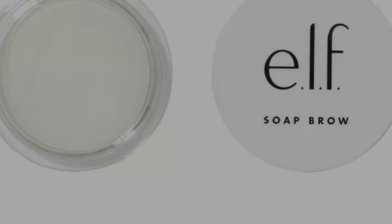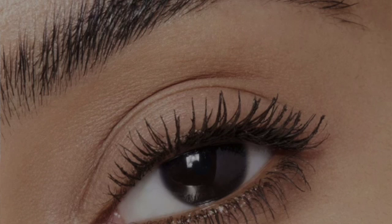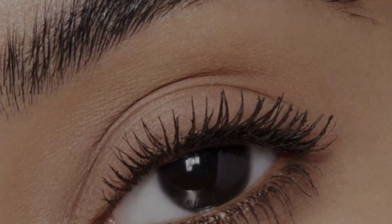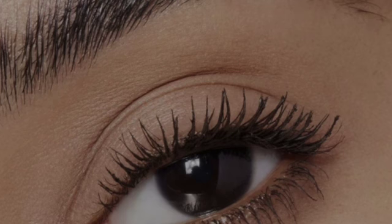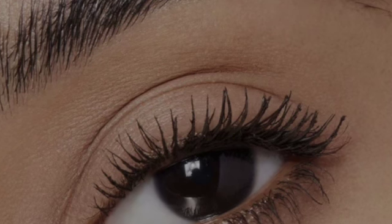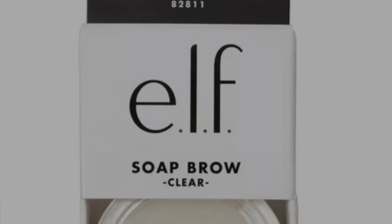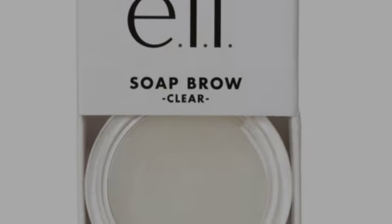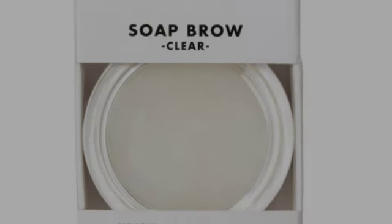Available now is a new brow product from Elf Cosmetics — the Soap Brow. This is a clear brow pomade which lifts, fluffs, and sets brows for a feathery soap brow look. Clear, long-wearing, with ultra hold — activate with water and comb through brows to hold in place. It retails for $6.